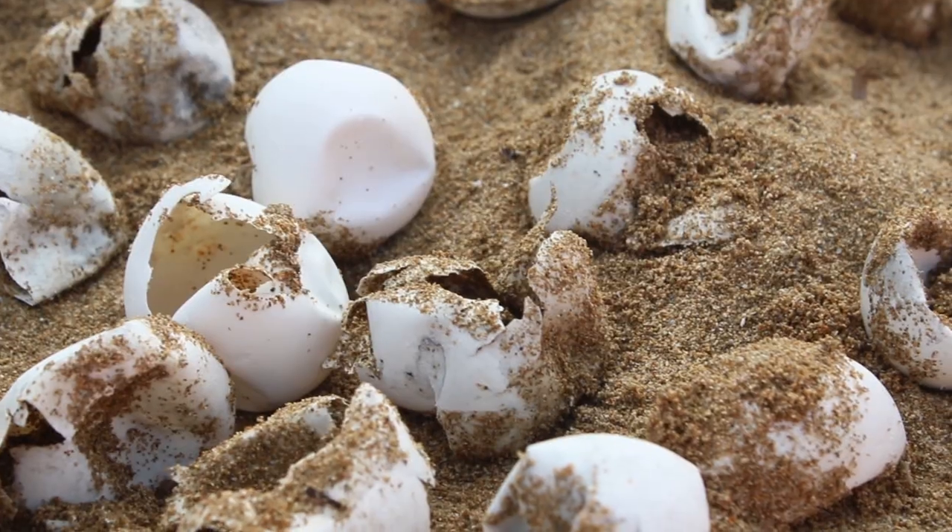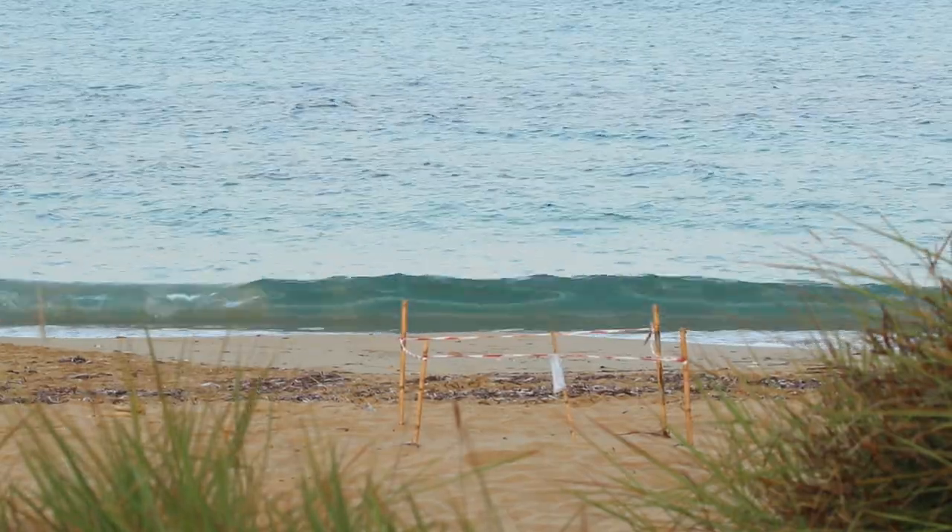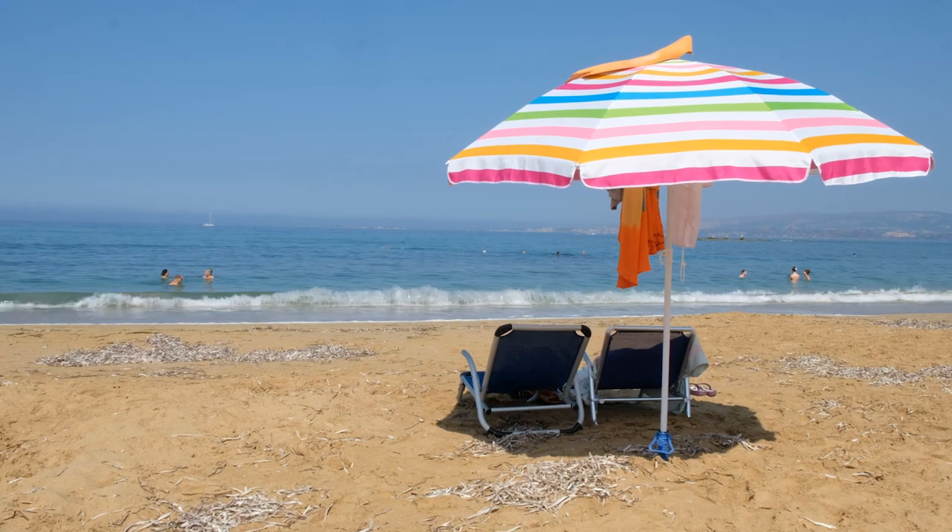The decomposing sea turtle nest is going to nourish these plants at the back of the beach. Beach bar owners, hotels — all of us want a stable beach. Everyone should care about sea turtles.